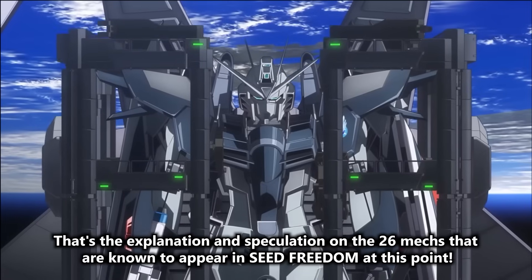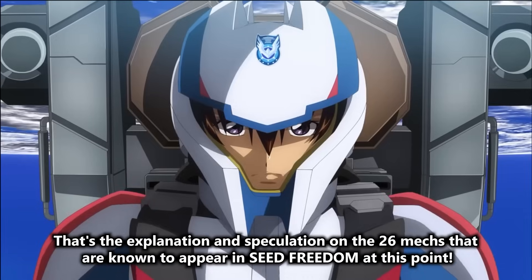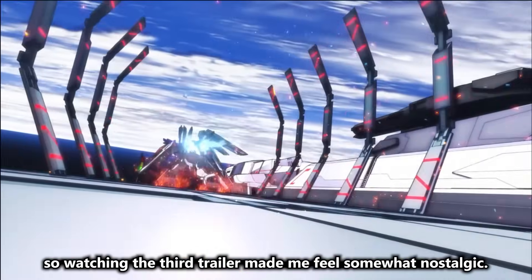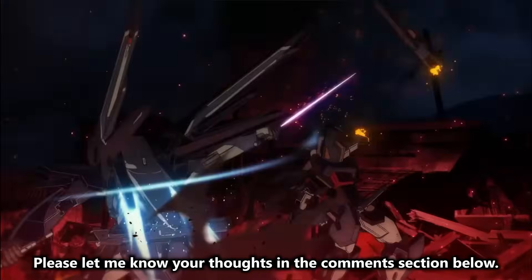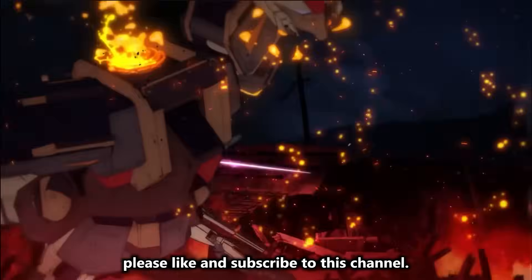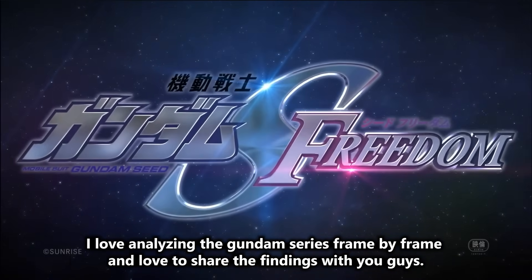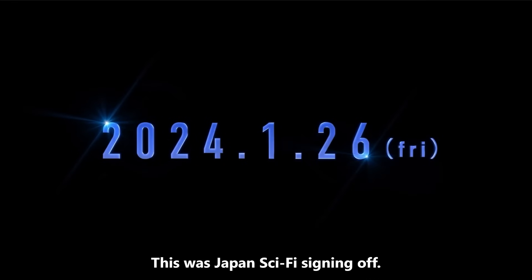That's the explanation and speculation on the 26 mechs known to appear in SEED Freedom at this point. Seeing this, many mechs that appeared in SEED are making a reappearance, so watching the third trailer made me feel somewhat nostalgic. Which mech do you like? Please let me know your thoughts in the comments section below. If this video gives you new findings, please like and subscribe to this channel. I love analyzing the Gundam series frame by frame and love to share the findings with you guys. It is a small channel and I very much love your support. This was Japan Sci-Fi signing off.